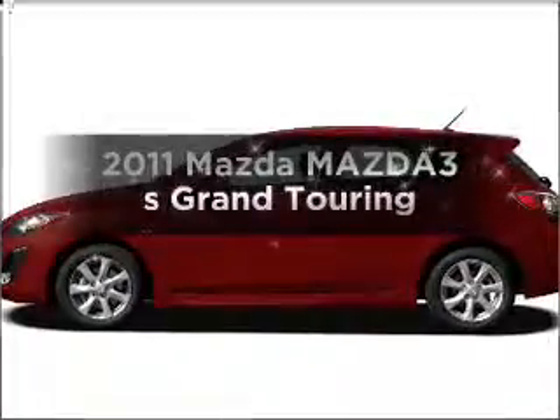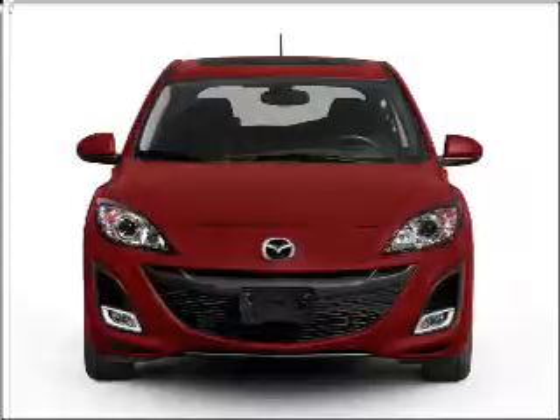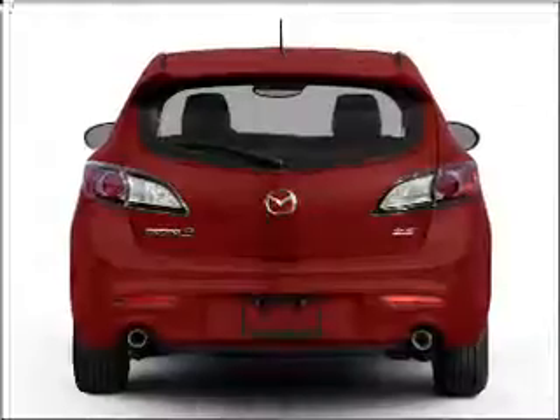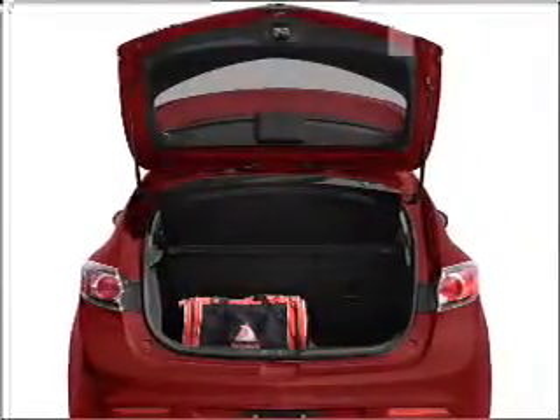Check out this 2011 Mazda Mazda 3. This is the set of wheels you've been looking for. With an efficient four-cylinder engine connected to a smooth-shifting transmission, premium wheels give a more luxurious look. You will appreciate the safety feature of anti-lock brakes.